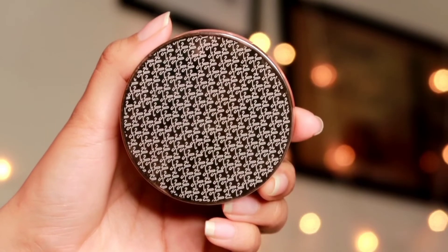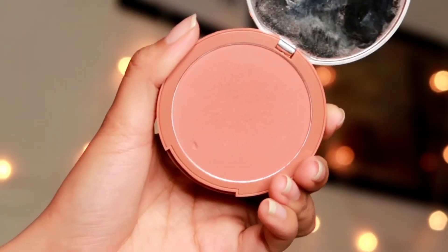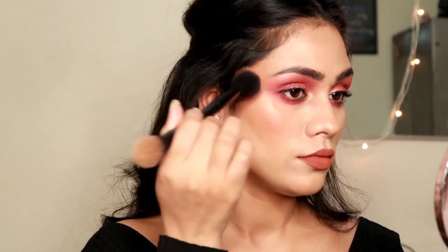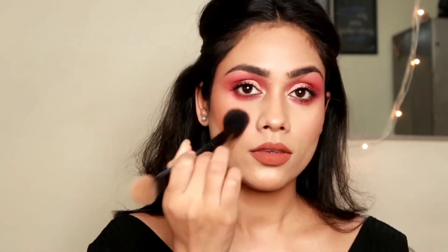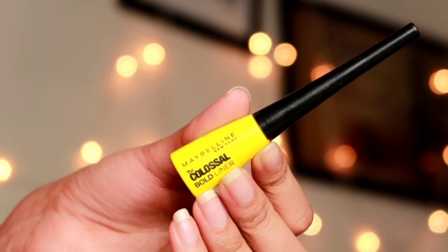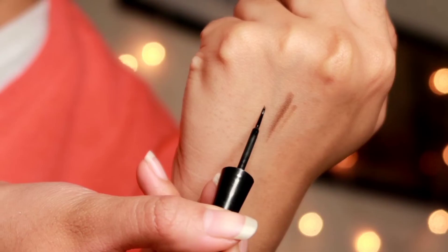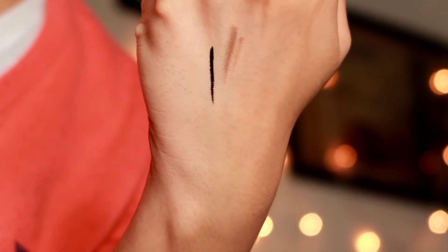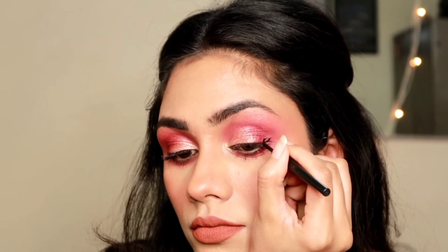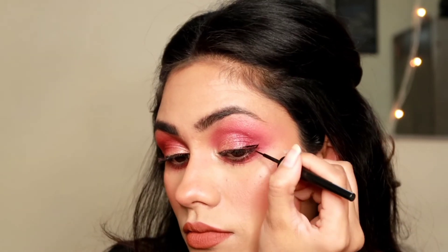Now I'm using this blush to complete the nighttime look. Because our eyes are quite bright now, we need to balance it up with the face. So I took this beautiful shade from K-Beauty in the shade Soft Nude — it looks absolutely stunning on the skin, doesn't look powdery, and blends very beautifully. You can see it's making a huge difference because it's matching my eyeshadow. For my eyes, I also want to apply a liner, so I'm taking this Maybelline New York The Colossal Bold Liner — it's a very good, very black liner that stays for hours. I'm applying a very tiny wing — it makes a difference but won't be too prominent.